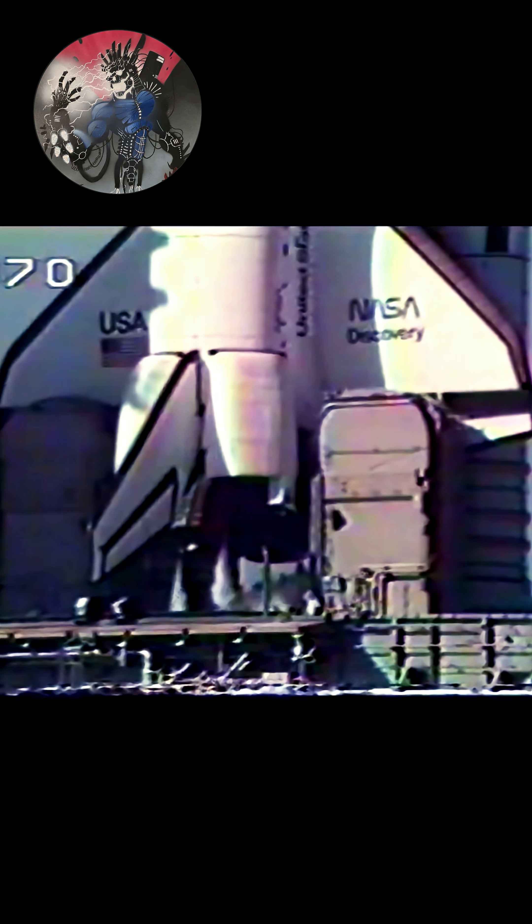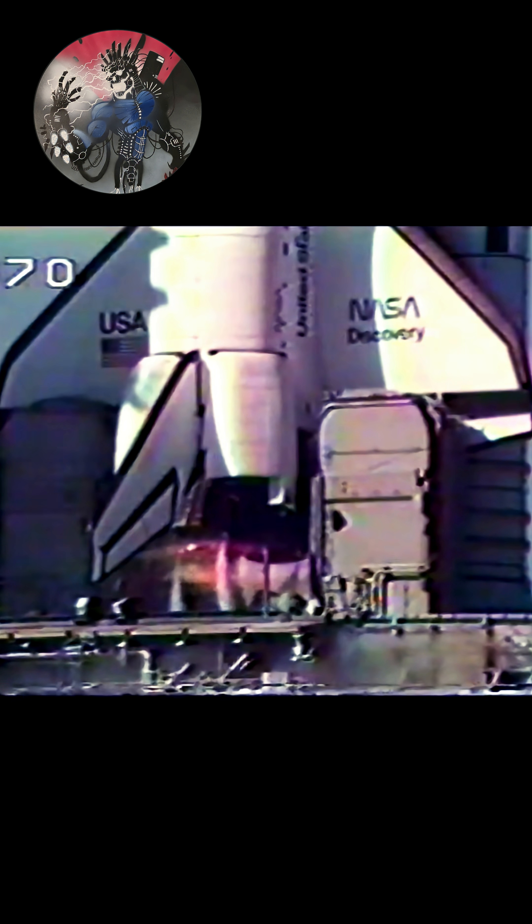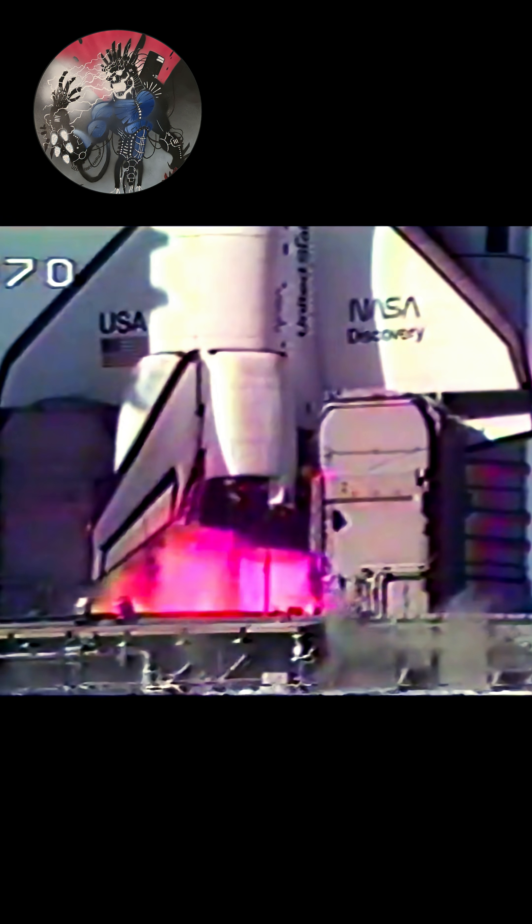The body flap and speed brake are in launch position. T minus 10 seconds. Nine, eight, seven. We have main engine start.